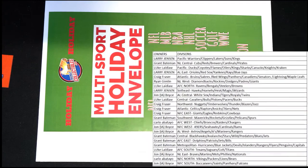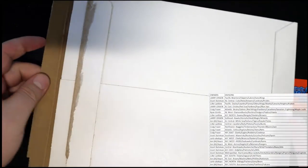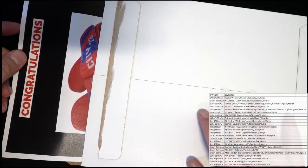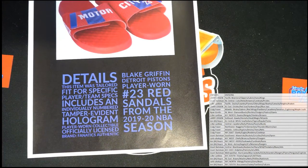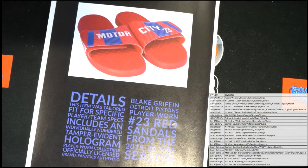Good luck everybody, let's see what we got here tonight — gonna check it out. Oh wow, it's another Blake Griffin player-worn piece. Nice! Blake Griffin, Detroit Pistons — player-worn red sandals from the NIA. Wow, player-worn, that's interesting. We've had a few things from him — that's pretty awesome.